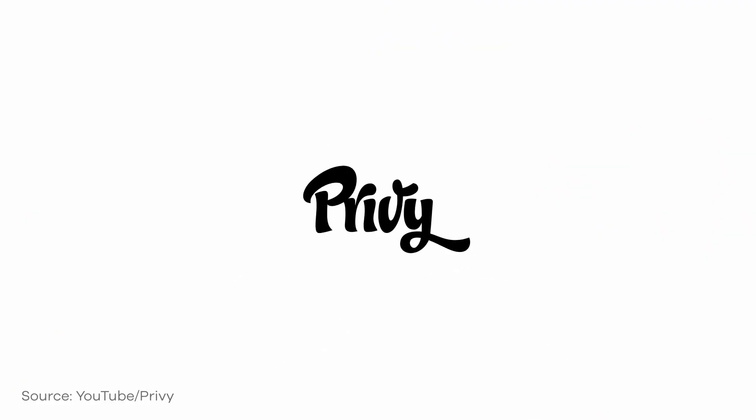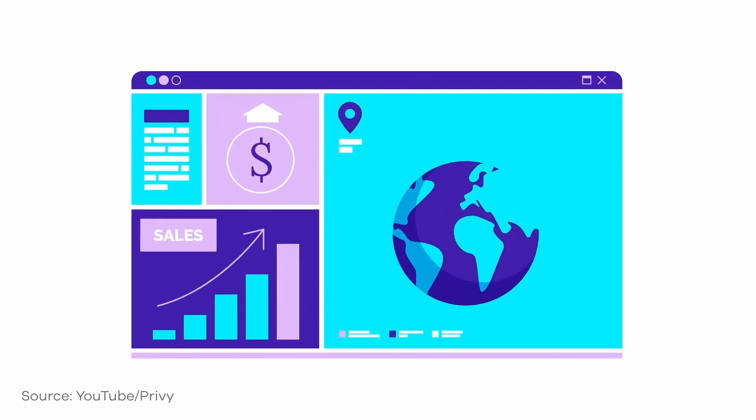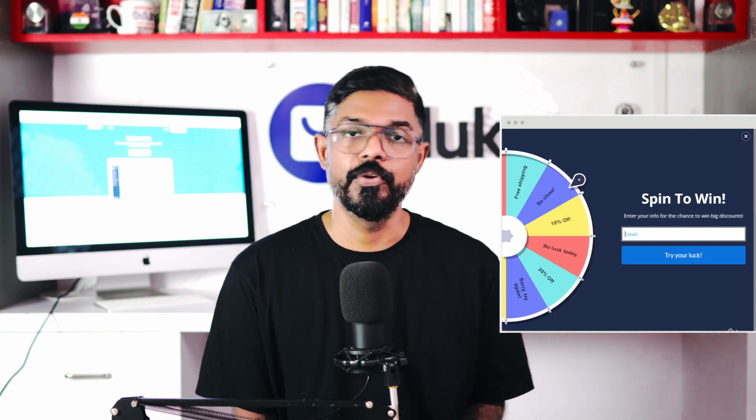Privy is one such CRO or e-commerce marketing plugin which is trusted and used by business owners all over the world. Having this plugin is like having a whole marketing team working for you. This feature-packed plugin can help you create converting pop-ups, sign-in sheets, and spin-to-win pop-ups that make users stay longer on your store.